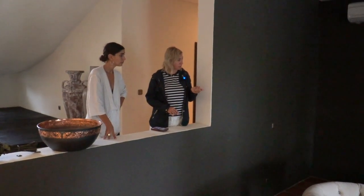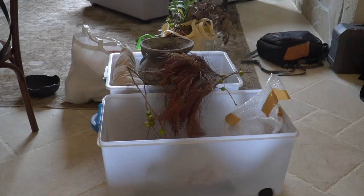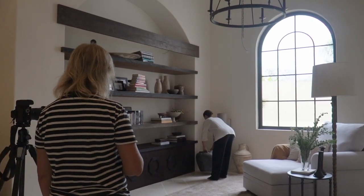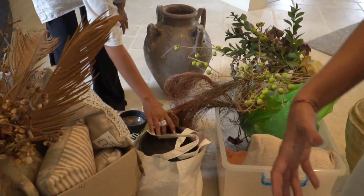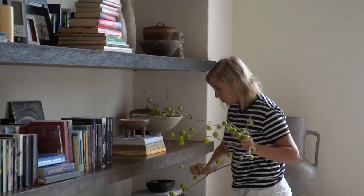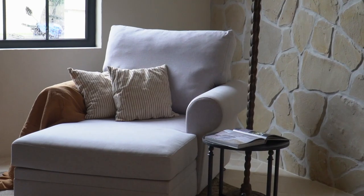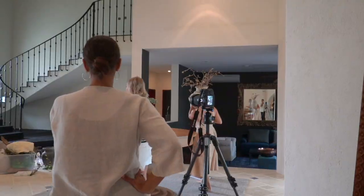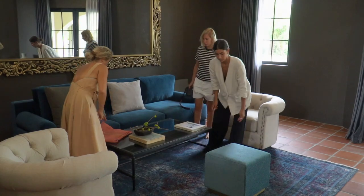I love this velvet color — I'm so excited.